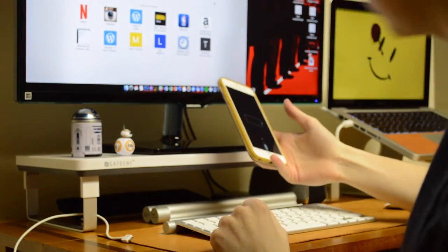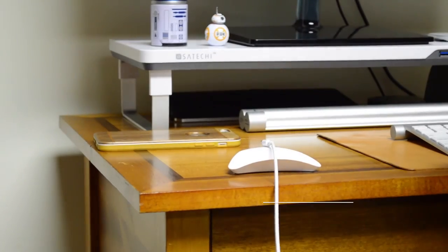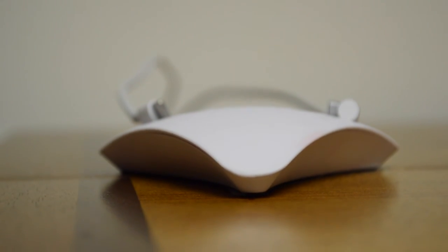Few things are more annoying than fumbling for lost cords on your desk or workspace. Well, that's where the Smead Cord Organizer comes in. This product basically works by serving as a magnetic hub for all of the cables in your life.